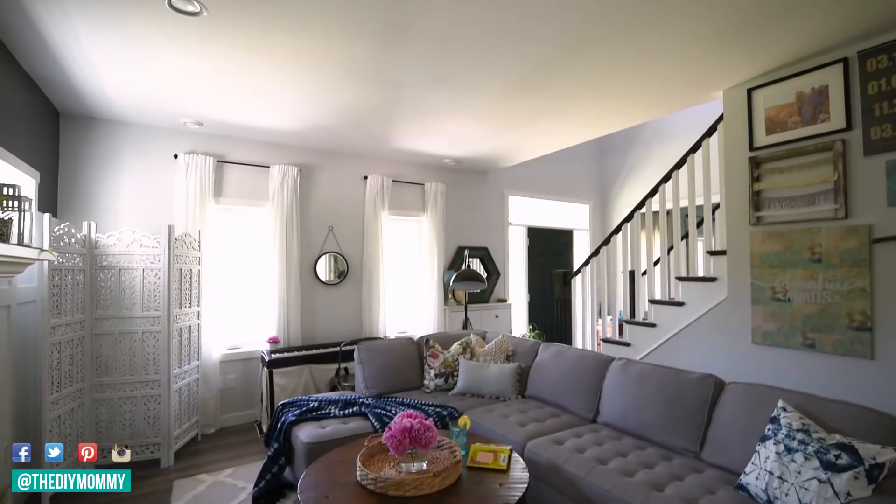I'll share with you how I'm doing that in my living room and I'll show you how I've decorated it for summer. Let's get started. So the first thing you can do to make your home feel summery is to pare down on the throws and pillows.